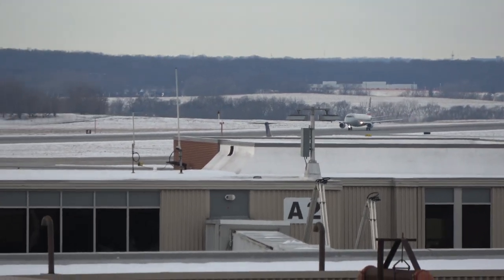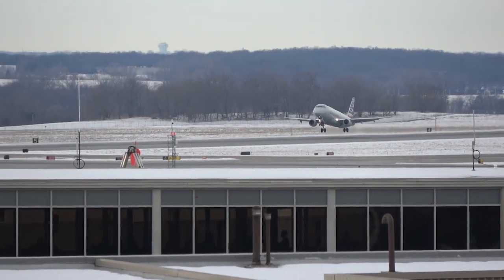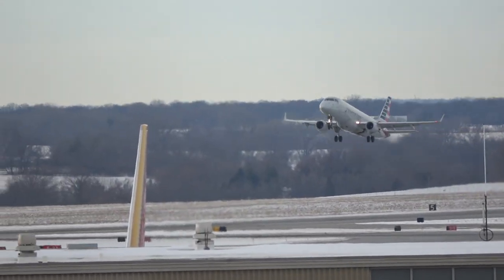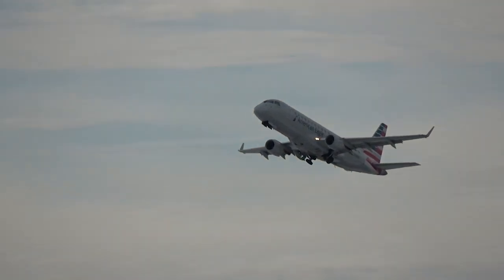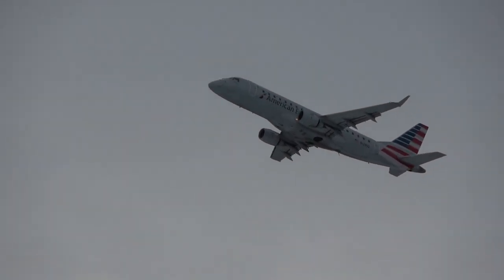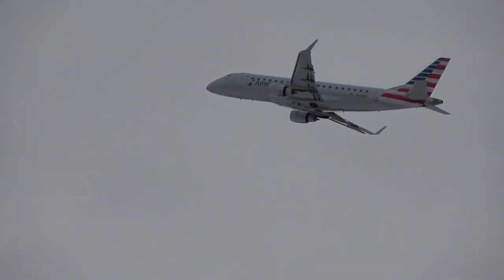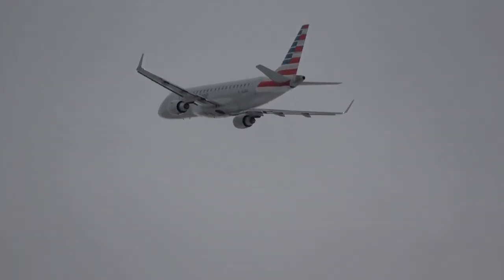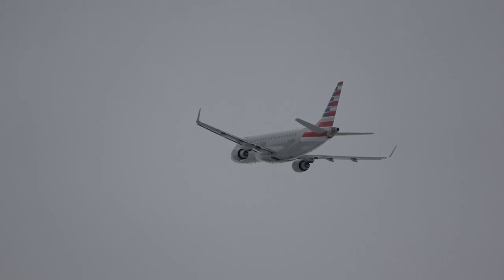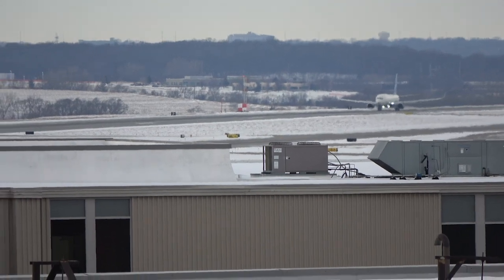Next up, we see this American E-170 departing — I believe heading to Dallas. We're starting to see a lot of these older winglet E-170s here. After that, the Arrow Airways 738 departs for a flight out to Sioux Falls.